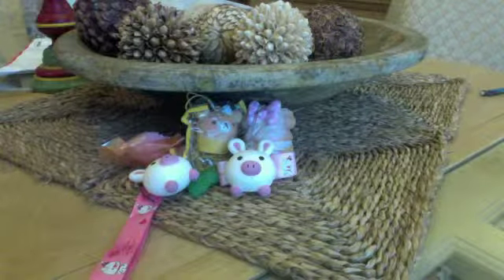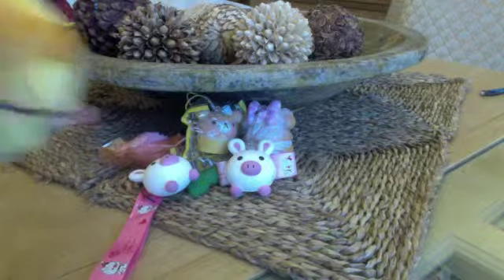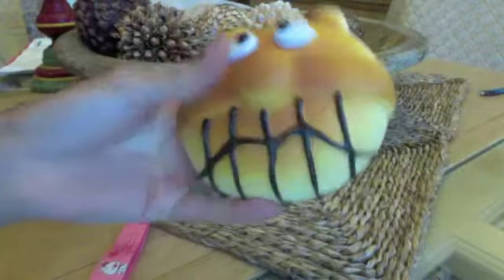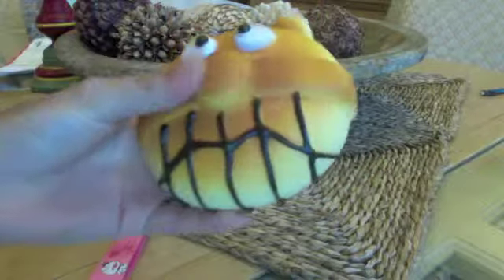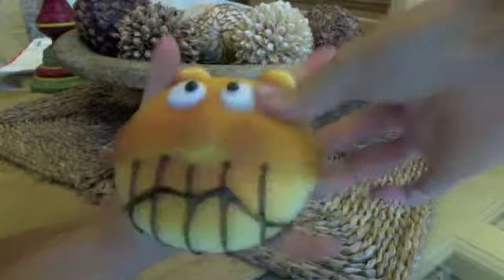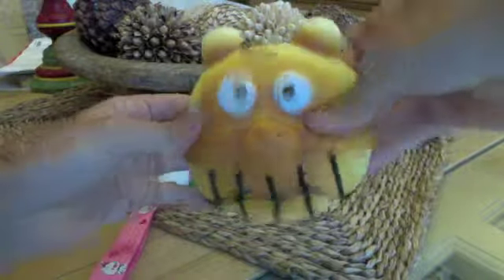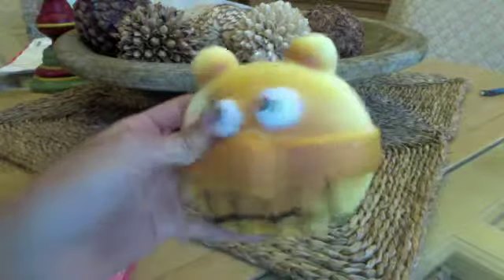Then I got this Anpanman Squishy Jumbo. And this one is Kubo Run Run. He's so cute and he's humongous. There's no defects on him, which I'm really happy about, because apparently a lot of people got him with defects, but he doesn't have any.